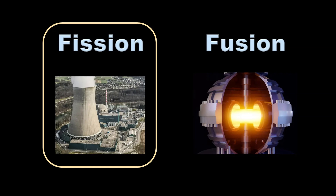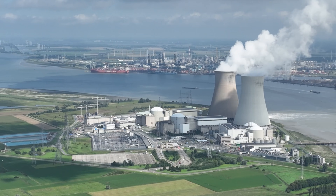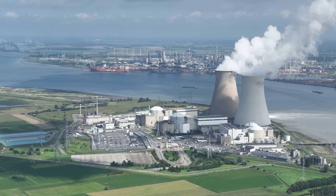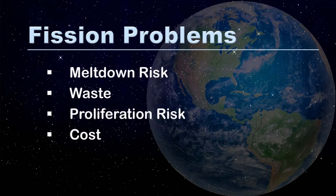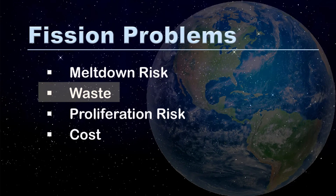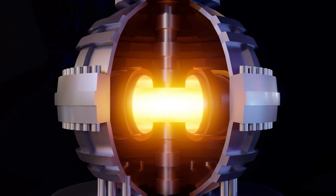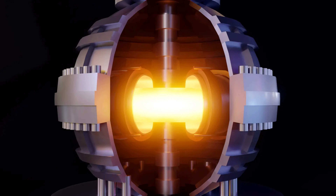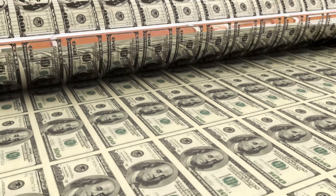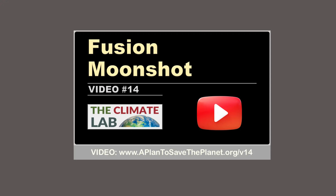There are primarily two types of nuclear power: fission and fusion. Fission is the traditional form that generates electricity with uranium fuel. However, this is not popular due to meltdown risk, nuclear waste, proliferation risk, and cost. Fusion, on the other hand, does not have these issues. However, it is still in development. In theory, we can accelerate this development with a surge in funding. For details, see video number 14.